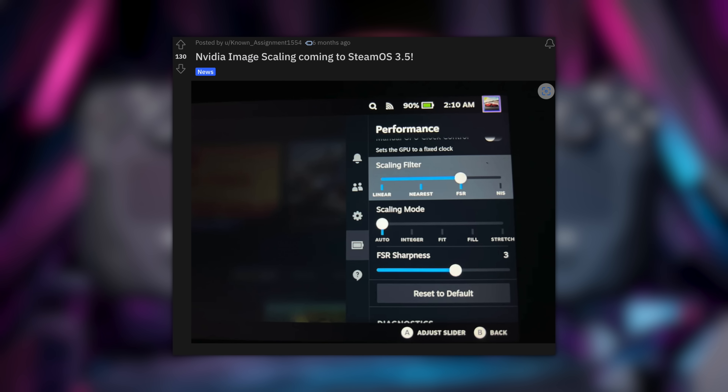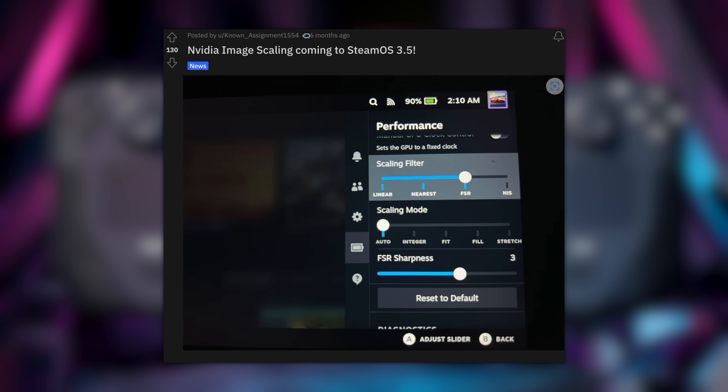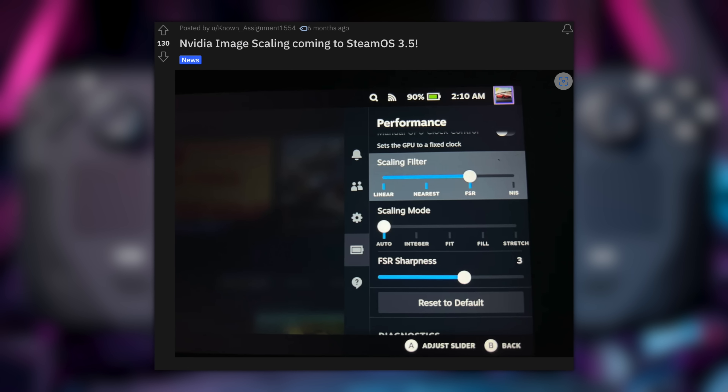The last new feature is a new option added to the scaling slider. Right now you have FSR and a few other options, but SteamOS 3.5 is going to add Nvidia image scaling — which is interesting because the Steam Deck uses an AMD APU. This isn't DLSS, and I don't think we'll see DLSS anytime soon on the Steam Deck. It works similarly to FSR, running the game at a lower resolution and using an algorithm to scale the image up, though I'm not sure how it compares to FSR in practice.